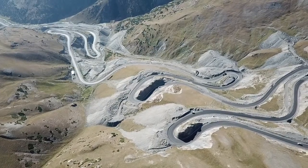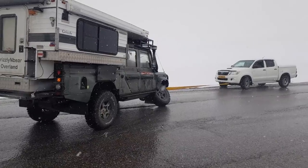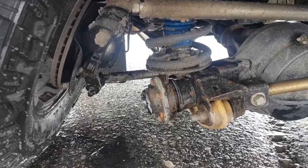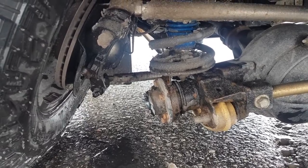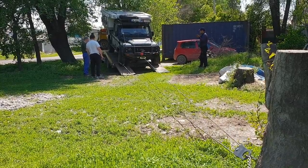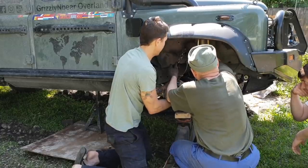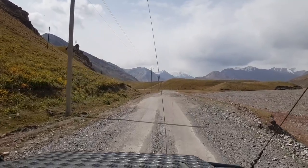On our first attempt to cross the mountains to Tajikistan, we snapped a swivel ball housing at 3,000 metres altitude in the middle of a blizzard. A 24-hour recovery had us returned safely to a master mechanic in Bishkek City. We performed repairs and maintenance before again attempting to reach Tajikistan.